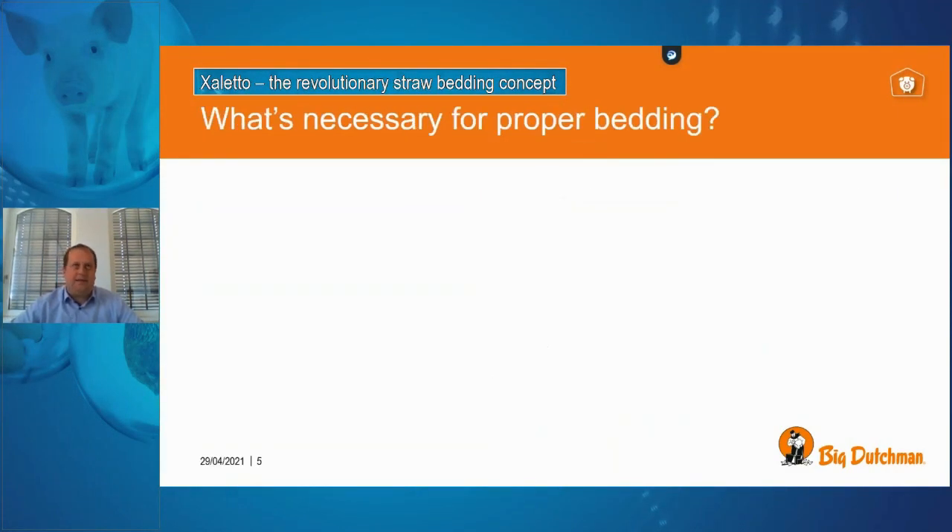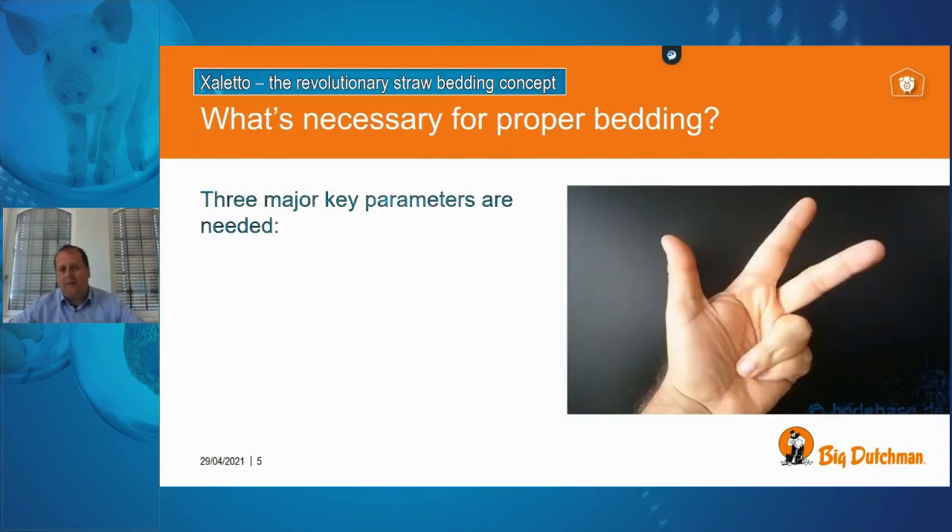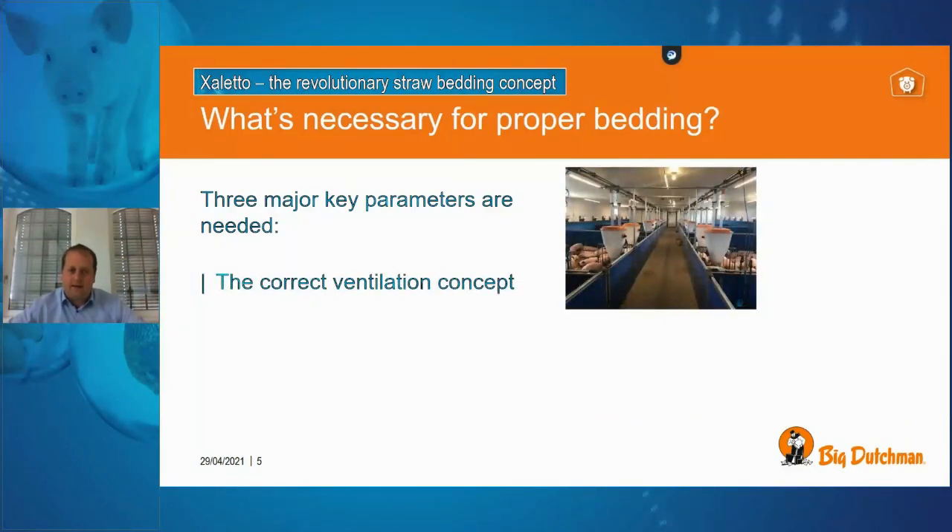You might ask: straw systems are quite common in the UK with hundreds of barns equipped this way — so what's different? There are three major keys that come together to make everything work smoothly. The first and very important one is that we have the correct ventilation concept going along with this housing system.